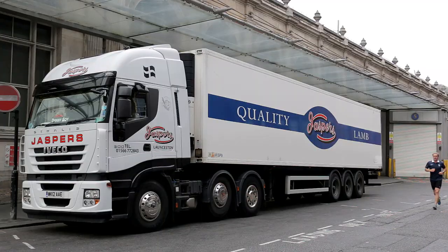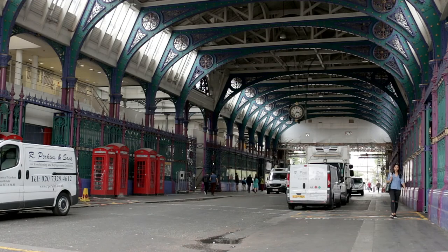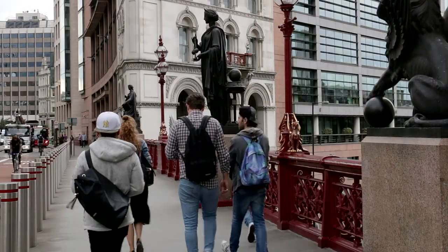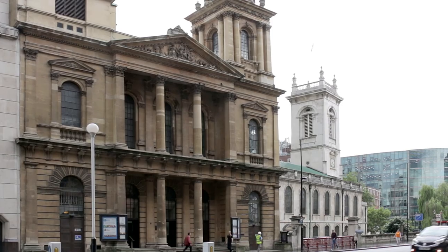Beyond Smithfield Meat Market — extremely active in the early hours when most are sleeping, but resembling a morgue at other times — follow Charterhouse Street before turning left into Farringdon Road and climbing the steps onto Holborn Viaduct, past the City Temple and St. Andrew's Church.